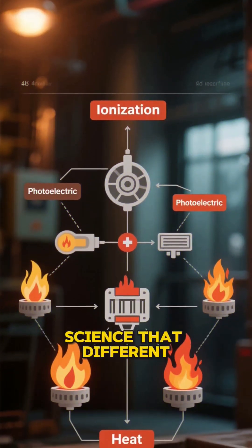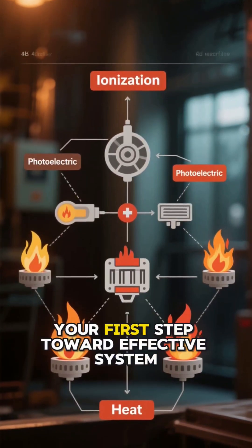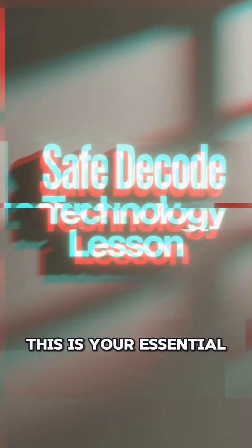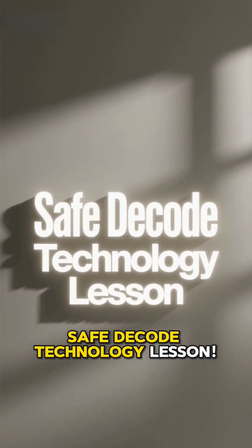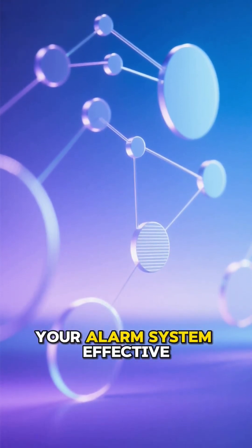Understanding this science — that different fires are detected differently — is your first step toward effective system placement and maintenance. This is your essential SafeDecode technology lesson. Follow us for more decoded science that keeps your alarm system effective.